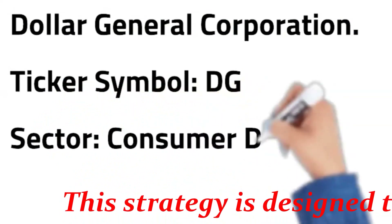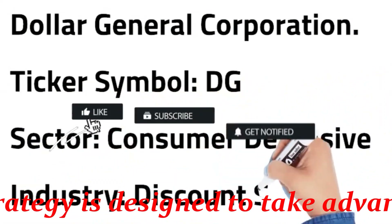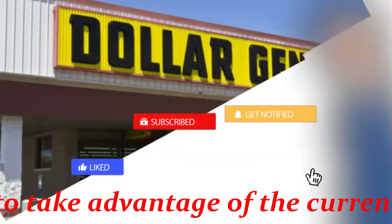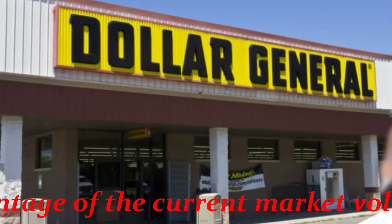Dollar General is a discount retailer that provides various merchandise products in the southern, southwestern, midwestern, and eastern United States.